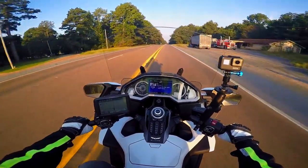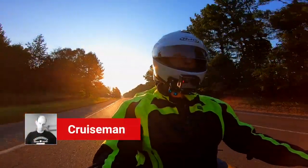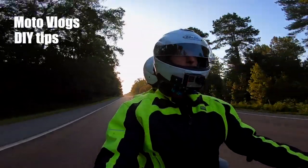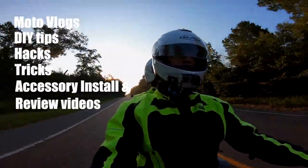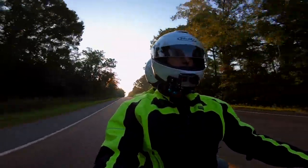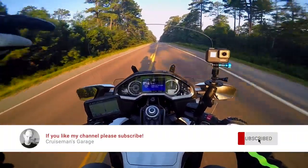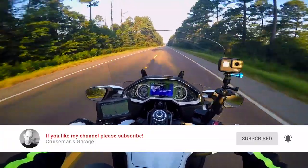Good morning, YouTube. It's 7:34 in the morning. This is Cruise Man. Welcome back to the Cruise Man's Garage YouTube channel — the channel for everything Honda Goldwing: motovlogs, DIY tips, hacks, tricks, and accessory installation and review videos. If you love the Honda Goldwing or motorcycling in general, or if you just like watching someone who does, you're in the right place. I'd appreciate it if you click on that little subscribe button down below, and if you click on the bell icon, YouTube will notify you when we come out with new videos.